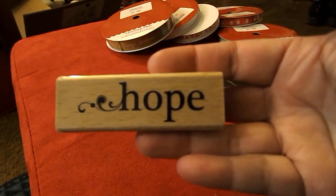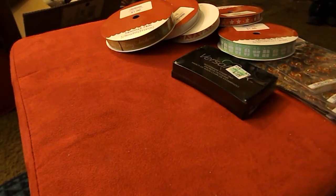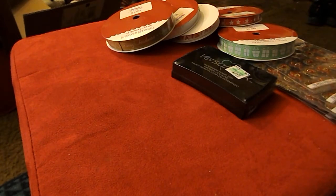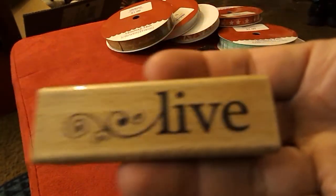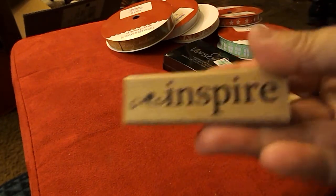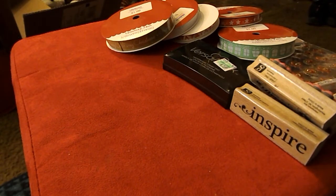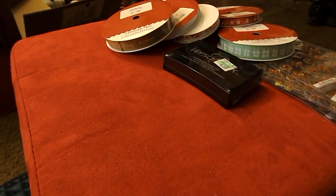I also picked up a bunch of Studio G stamps: one that says 'Hope,' one that says 'Faith,' one that says 'Get Well Soon,' one that says 'Happy Valentine's Day,' one that says 'Easter,' one that says 'Live,' one that says 'Dream,' one that says 'Inspire,' one that says 'Just Because,' and the last one that says 'Just to Say Hello.'